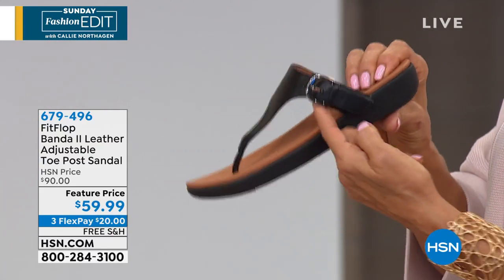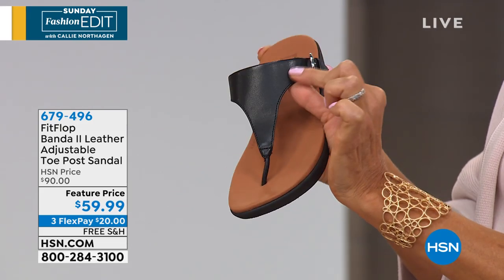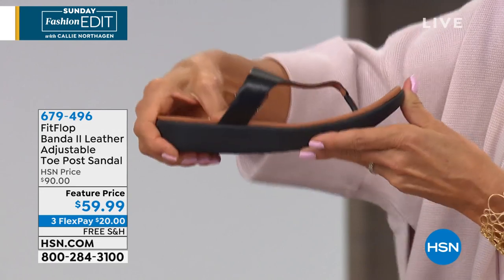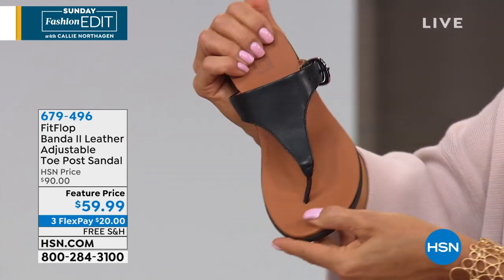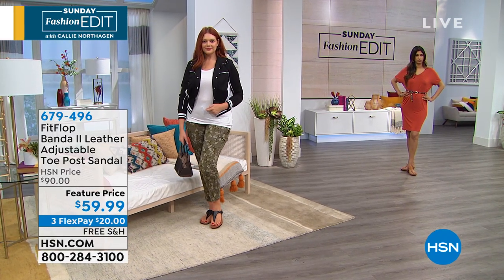This is adjustable, so it's not like your typical toe post sandal. You can completely adjust it — hunker it down if you've got a really narrow foot, or adjust it if you've got a wider foot. It has a nice one and a quarter inch molded rubber wedge heel, very flexible. Part of the fact that this is such a popular brand for health is because it has received the seal of acceptance from the American Podiatric Medical Association.